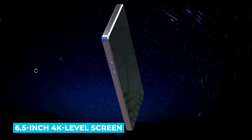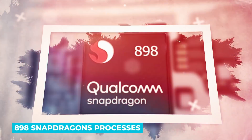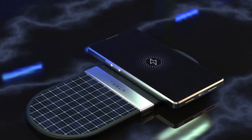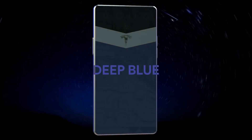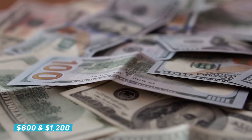Additionally, there's a 6.5-inch 4K level screen. The storage is 2 terabytes and it processes with an 898 Snapdragon. It'll use 5G internet. In addition, the exterior of the phone will change colors as you use it. The price of the phone is expected to be between $800 and $1,200.